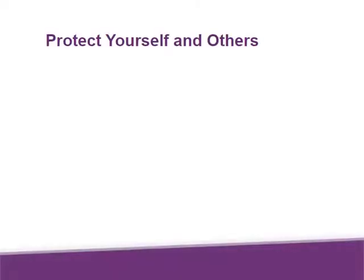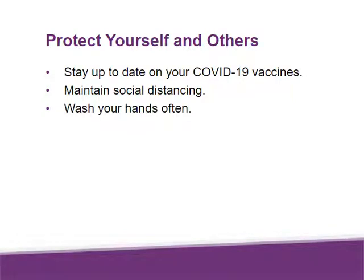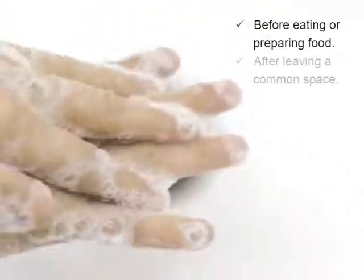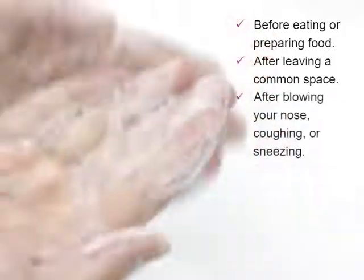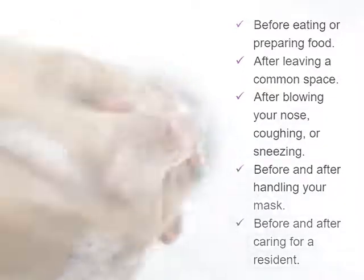Some other ways we can protect ourselves and others from COVID-19 include: stay up to date on your COVID-19 vaccines, maintain social distancing, and wash your hands often. Some examples of when to wash are before eating or preparing food, after leaving a common space, after blowing your nose, coughing, or sneezing, and before and after handling your mask, and before and after caring for a resident.